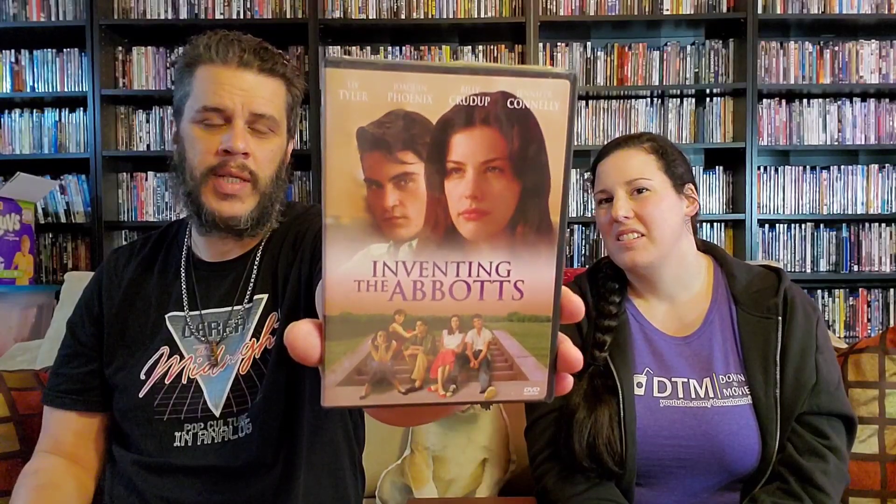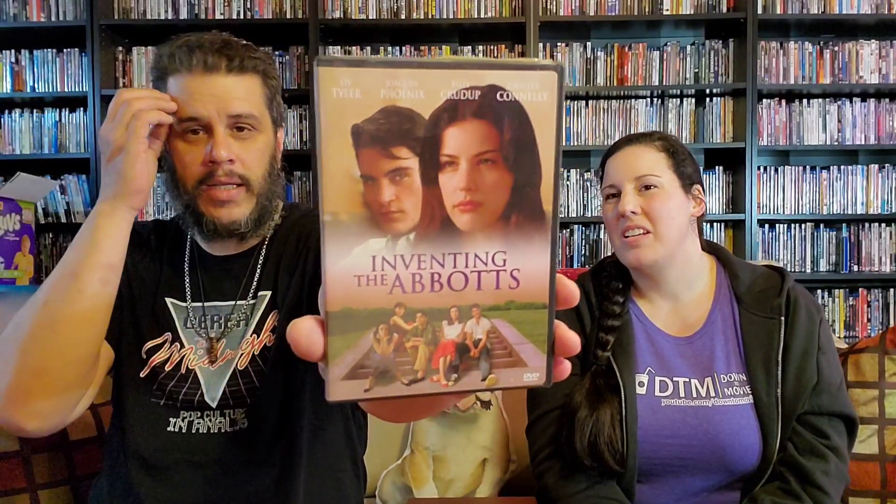This movie again — love it. Haven't seen it in forever. It's Inventing the Abbotts, with Liv Tyler, Joaquin Phoenix, and Jennifer Connelly. Another fantastic movie. If you've never seen this, what are you doing with your life? It's described as 'a new American classic.' It's an OOP title now from 20th Century Fox, so really, really happy to have that one in the collection.